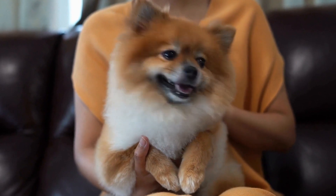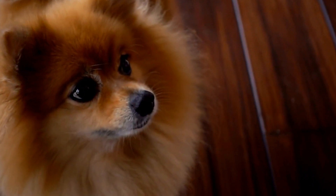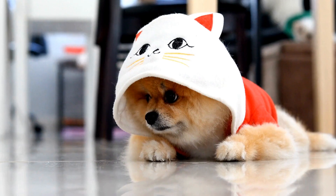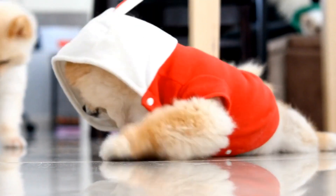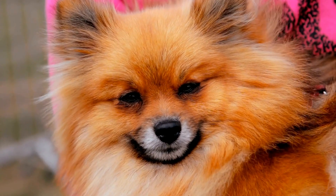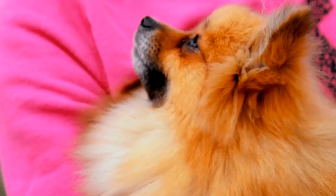One example of a brain game is the shell game. This game involves hiding a treat under one of three cups and then shuffling the cups around. The dog then has to remember which cup has the treat and indicate it to the owner. This game not only provides mental stimulation but also helps to strengthen the bond between the owner and the Pomeranian.